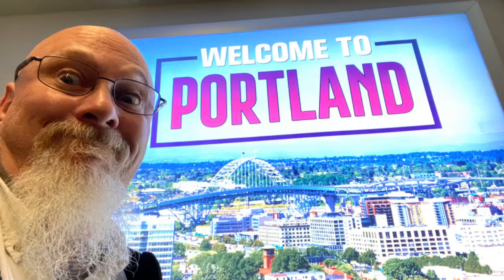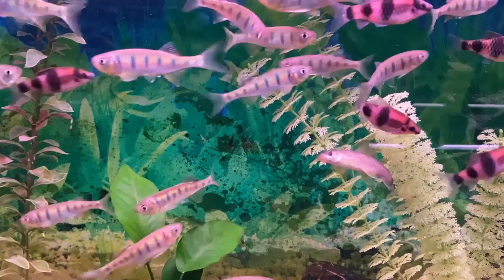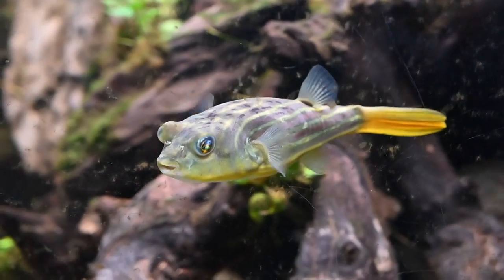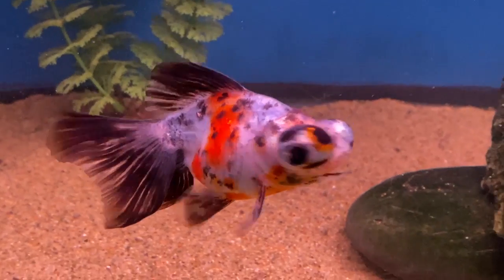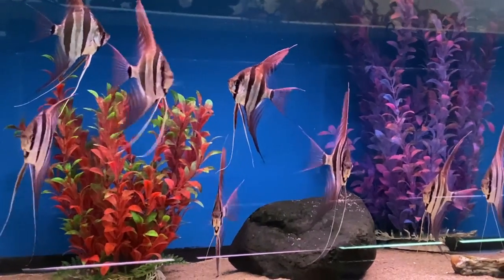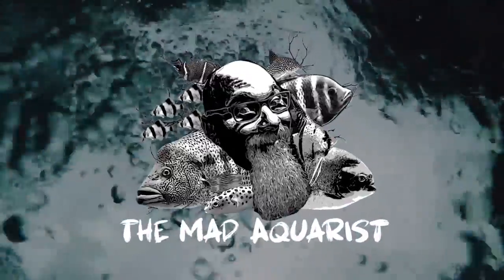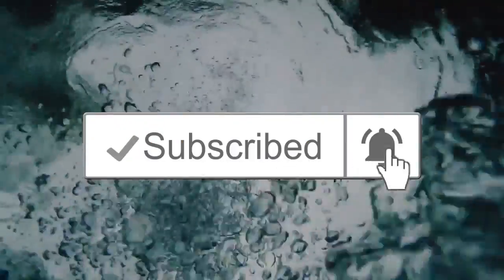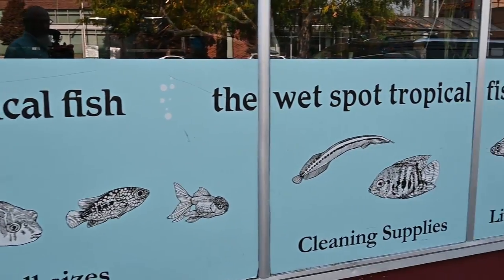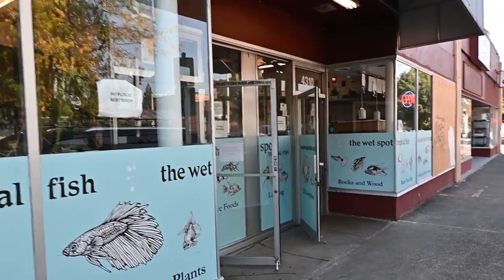Hey guys, it's Biggs. I'm here in Portland, Oregon. We're gonna go check out The Wet Spot. The Wet Spot is an absolute must-see destination if you're ever in the Portland area. From a tropical fish standpoint it is an absolute icon. Let's go ahead and take a peek.